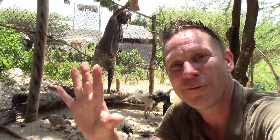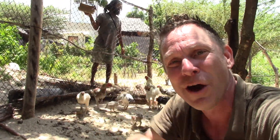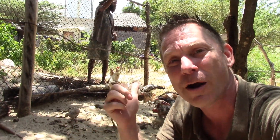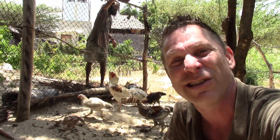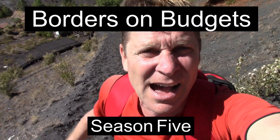Hi, I'm Matt, and welcome to this edition of Borders on Budgets. On this episode we are in Shella, Kenya, where we are on a permaculture farm where the soil is difficult to grow.